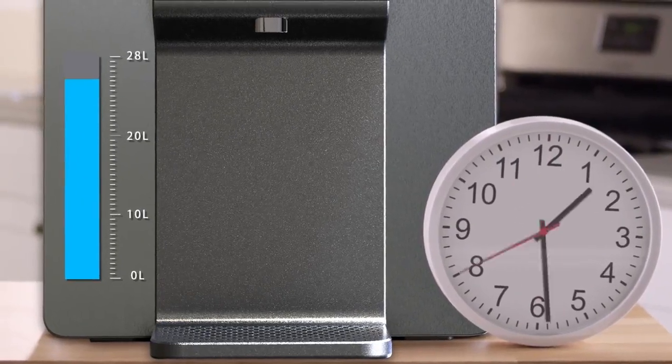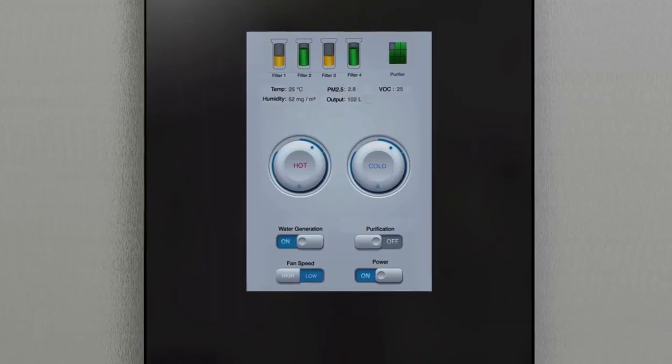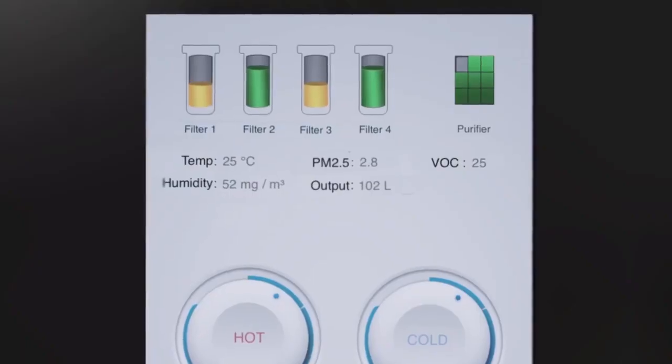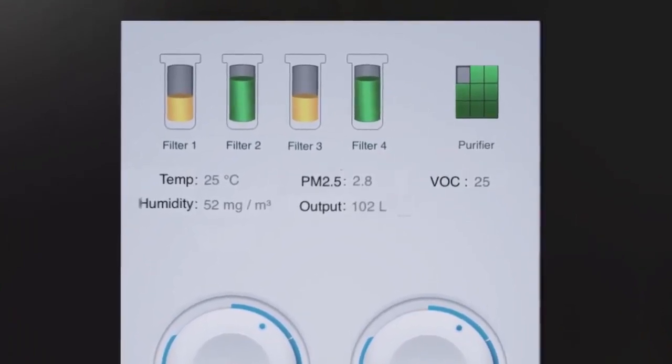And once it reaches capacity, the machine uses UV light to disinfect water every other hour, so you can be assured to have high-quality water available throughout the day. In addition, the unit monitors air quality and humidity and reminds you when to change the filter.